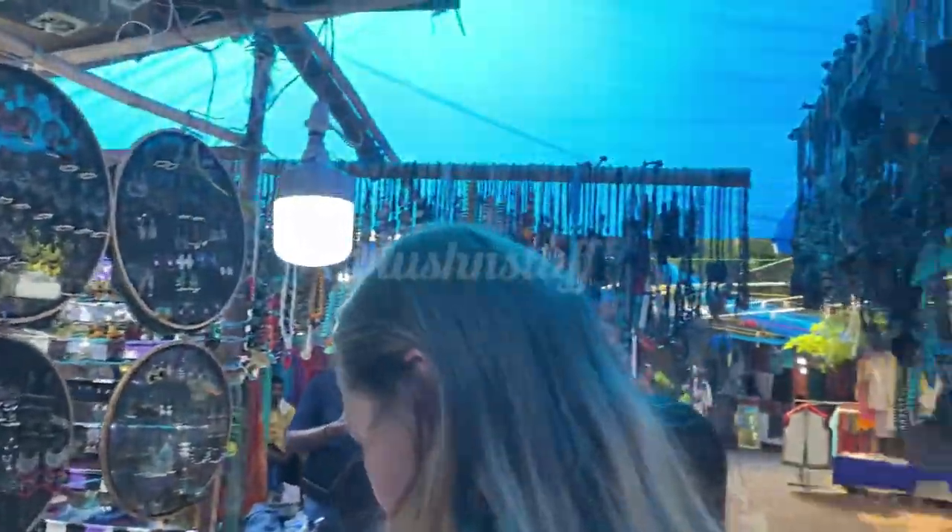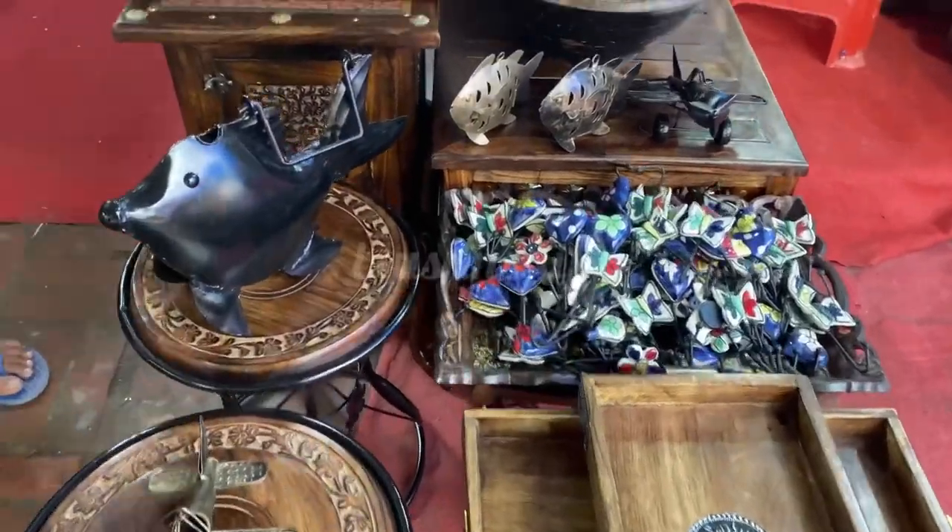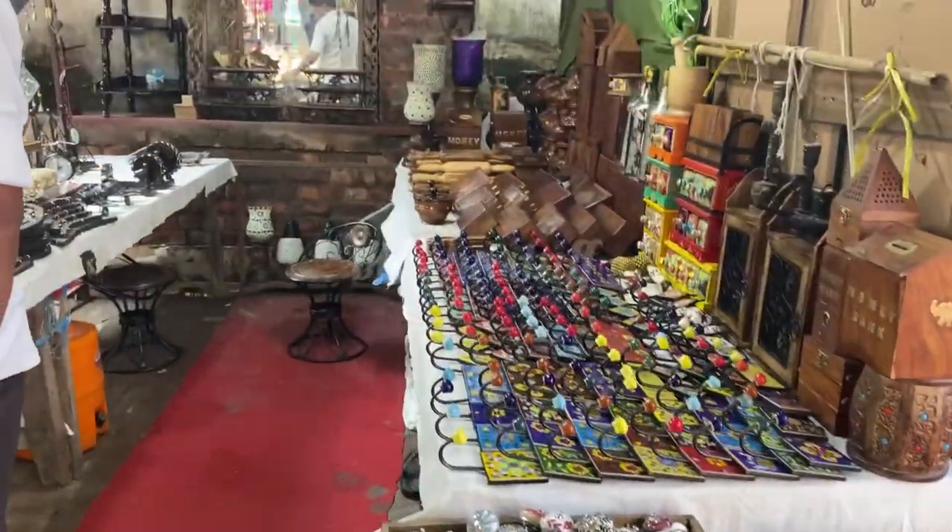Here you can see beautiful shoes displayed alongside neck pieces and bracelets — all placed together. Their pricing is a little high. You have many stalls like home decoration where you will get many little things.